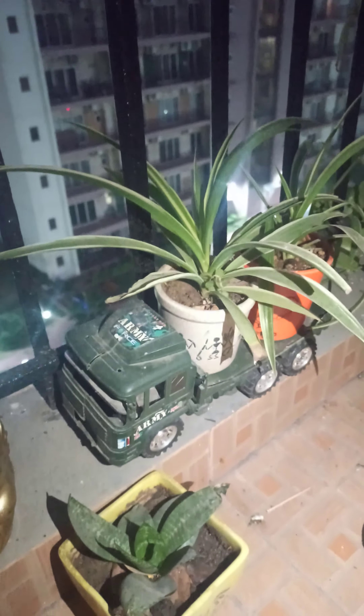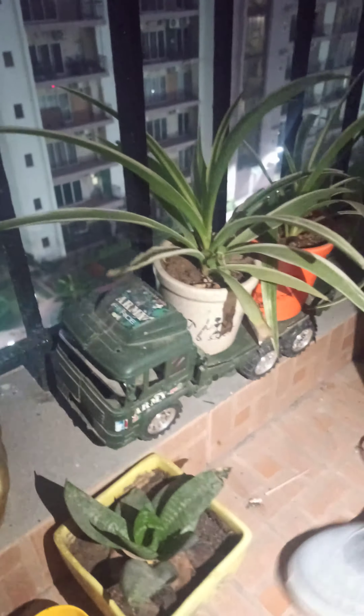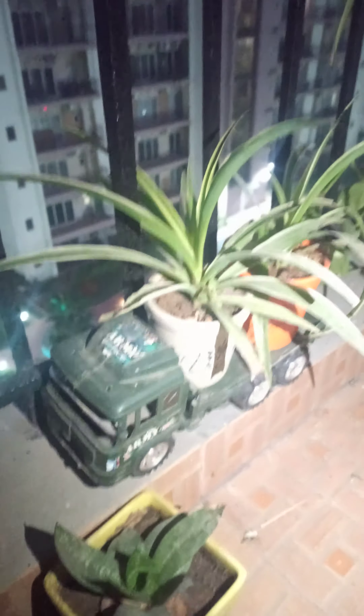This is like a snake flower. So this is like a rose. Now let's see the another one.